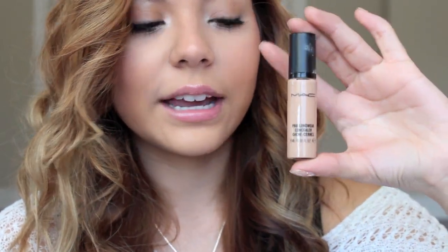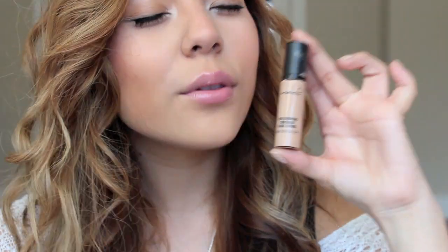I used the MAC Prolongwear for most of the year, and now I'm using the Matchmaster to begin the new year. As far as concealer goes, I only have one favorite this year. I use concealer mainly underneath my eyes to cover dark circles. It's the MAC Prolongwear Concealer in NW20 — a lighter shade to brighten my eyes, about two shades lighter than my skin tone. My only complaint is the pump packaging — I wasted so much product. Other than that, it's an amazing concealer.